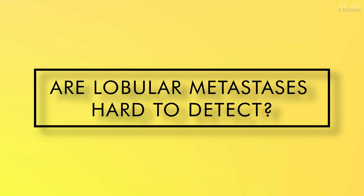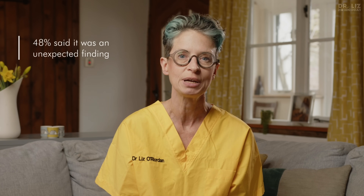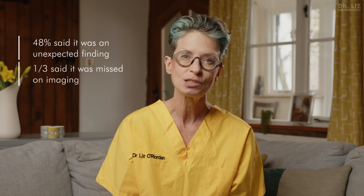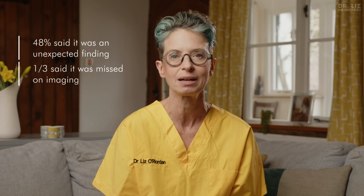Are lobular metastases hard to detect? Lobular cancer is the gift that keeps on giving — not only is the primary cancer hard to spot, but the metastases are as well, again because they grow in sheets and not a lump. In 2022, a survey at a major breast cancer conference asked 271 women with lobular mets how they were diagnosed: 48% said it was unexpected or an incidental finding, and a third said at least one type of imaging — such as ultrasound or CT — failed to pick up one of their metastatic sites. We desperately need more research, and liquid biopsies might be just around the corner.